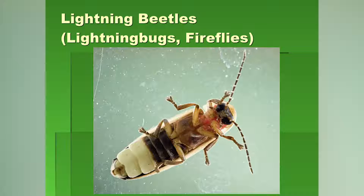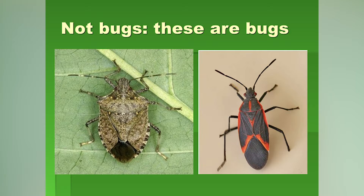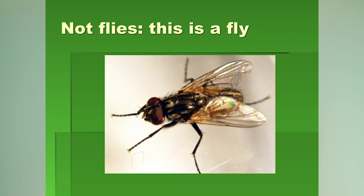They are actually beetles — people use bugs as a generic term, but these are actually beetles, which is probably the most common kind of animal on the planet. And there are quite a few kinds of lightning beetles — about 1,900 worldwide, about 170 in this country, and Indiana has over 40 different species of lightning beetles.